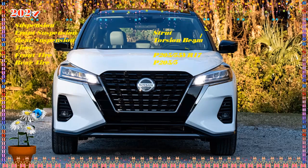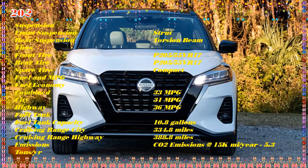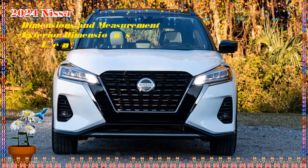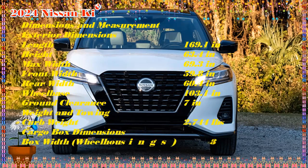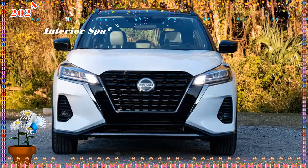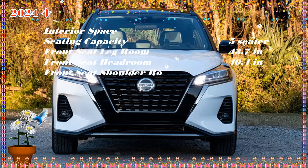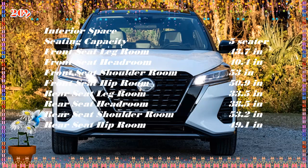2024 Nissan Kicks Colors — available exterior color options: Deep Blue Pearl, Fresh Powder, Gun Metallic, Monarch Orange Metallic, Aspen White Tricoat, Cayenne Red Metallic, Cayenne Red Metallic Super Black, Aspen White Tricoat Super Black, Monarch Orange Metallic Super Black, Fresh Powder Deep Blue Pearl, Brilliant Silver Metallic, Super Black, and Gun Metallic.